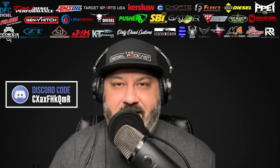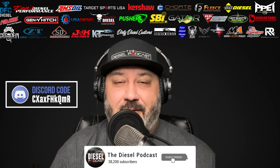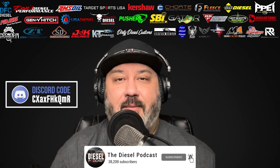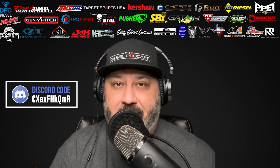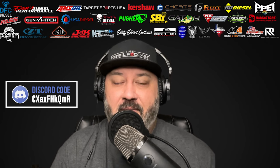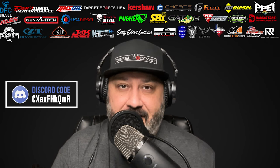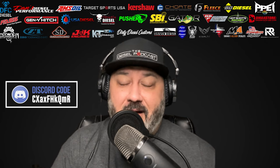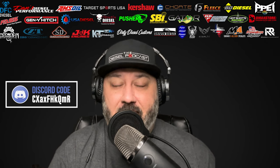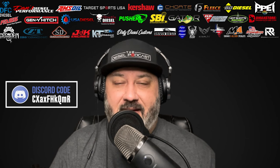Today we're going to be talking with Jordan from Dirty Diesel Customs, going over turbo kits, some huge developments with the shop that they've recently gone through, and some really cool things about manufacturing products. A lot of times I get questions from you guys who are really passionate about trucks and want to have a career in it, but don't necessarily know how to go from being a mechanic to being a shop owner. So I wanted to ask Jordan how he did it — what tips he would give to avoid costly mistakes, make the transition smoother, and be able to grow.